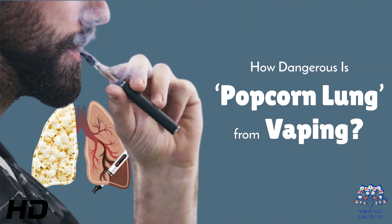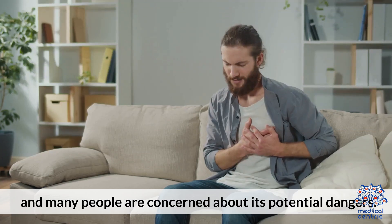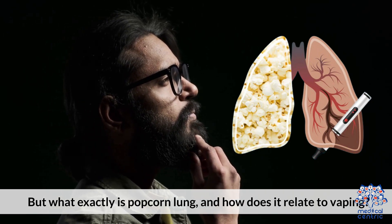Today's medical-centric topic is: How Dangerous is Popcorn Lung from Vaping? Popcorn lung is a term that's often associated with vaping, and many people are concerned about its potential dangers. But what exactly is Popcorn Lung and how does it relate to vaping?